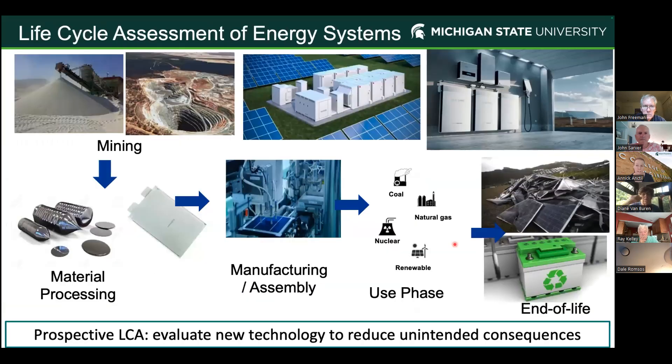My expertise is life cycle assessment — I look at where materials come from, how we transform them into semiconductors (mostly silicon), how we make solar cells, what the benefit of using solar panels is during their use phase, and then end of life — whether we're disposing of or recycling them back into a new solar module. The kind of work I do is called prospective LCA. I'm trying to evaluate the impact of the technology and reduce unintended consequences — looking five or ten years out at what the impact will be of new solar module technology alongside existing modules being retired.